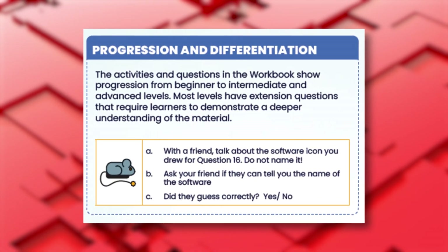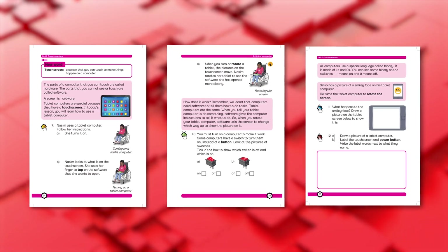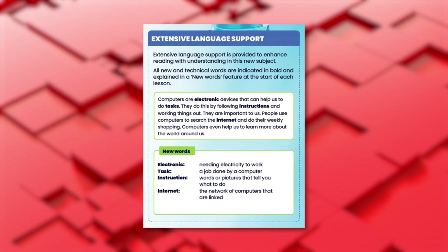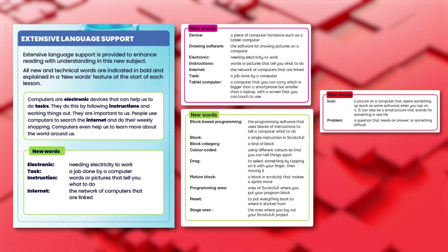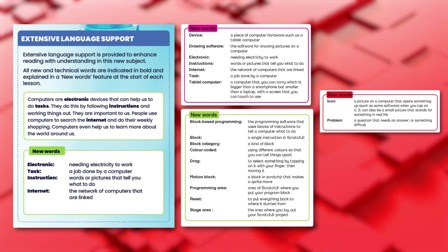Activities and questions in the workbook show progression from beginner to intermediate and advanced levels. Most lessons have an optional extension question too. By the nature of the subject of coding and robotics, there are many new and technical words. All new words are in bold to indicate to learners that they are explained in the new words feature at the start of each lesson.